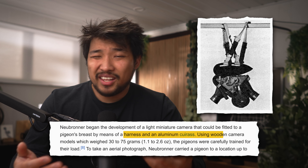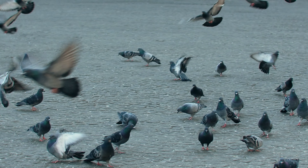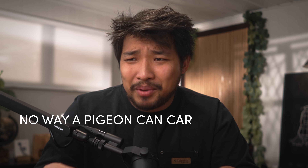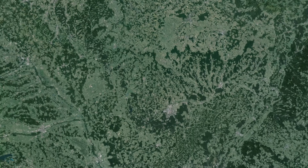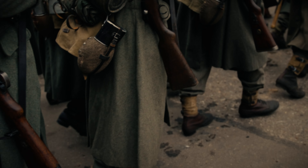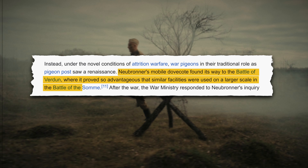He developed a lightweight miniature camera out of wood and aluminum that would weigh somewhere between 30 to 75 grams, which he specially trained every pigeon for their payload. He then applied for a patent, but was rejected because the office didn't believe the idea was possible — that there was no way a pigeon could carry that type of load. So to prove his invention, he released a pigeon 100 kilometers away from his house. The bird basically beelined it home, flying anywhere between 50 to 100 meters in the air, with the camera periodically taking a photo throughout the entire flight.